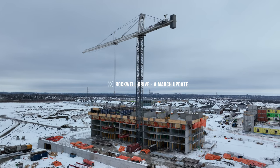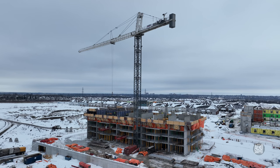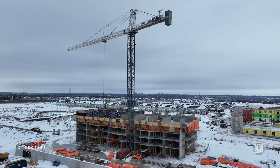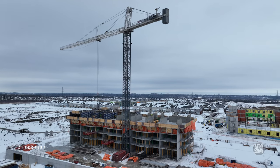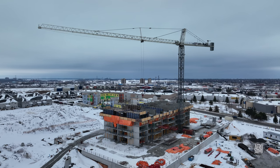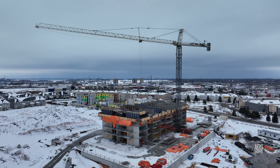When we last looked at Homestead's project on Rockwell Drive, the third floor was being placed. As you can see for yourself, on March 2nd, they're now installing the fifth floor.